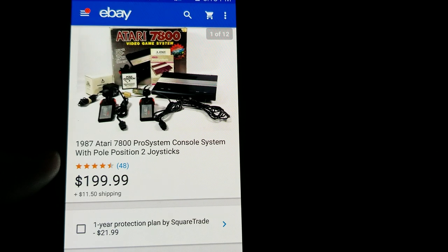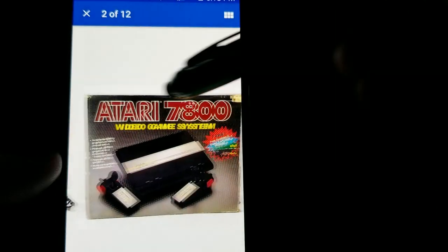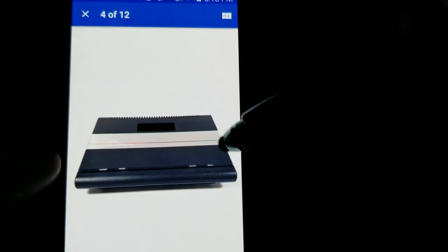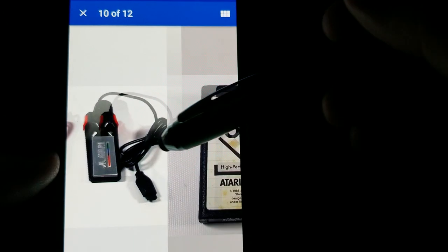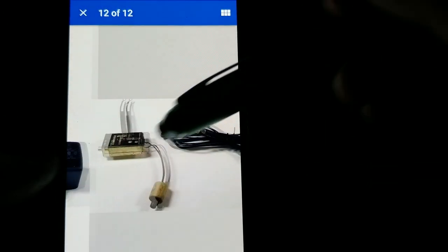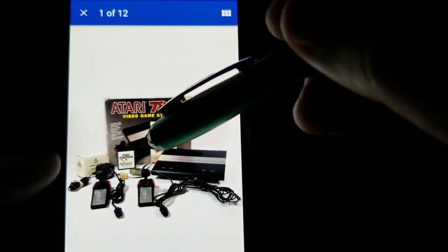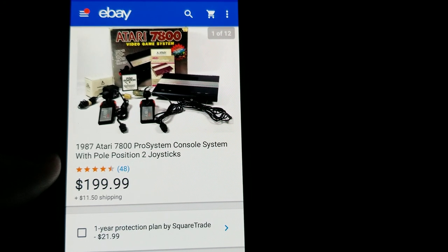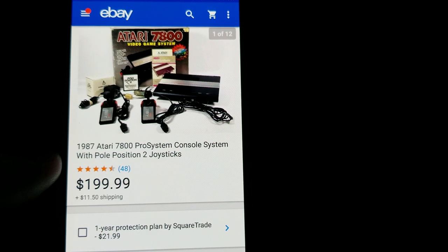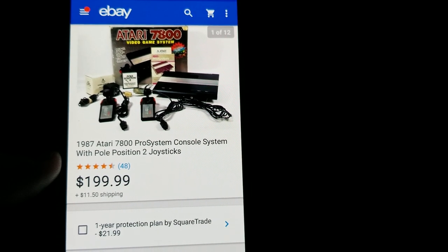Here's a good one — I bought this off Facebook Marketplace about a year and a half ago and forgot about it. It's an Atari 7800, and I paid $70 and sold it for $199.99 plus shipping. The box wasn't in the greatest condition, but the system was essentially new and the joysticks were in great shape. It came with Pole Position, the original box, charger, and even the old RFI connector. Sold really fast. Always look for older consoles in the box — the Atari 7800 does much better than the 2600.